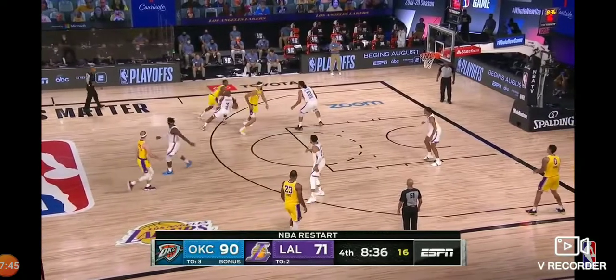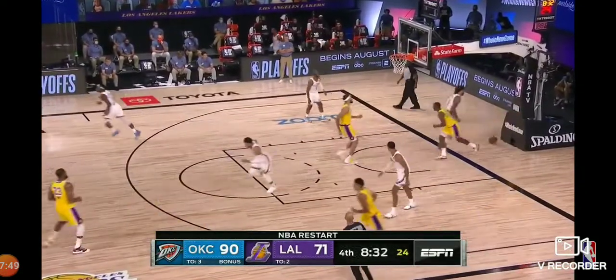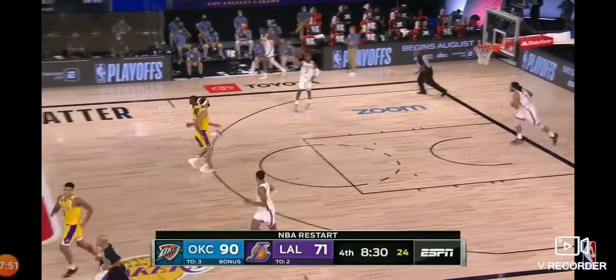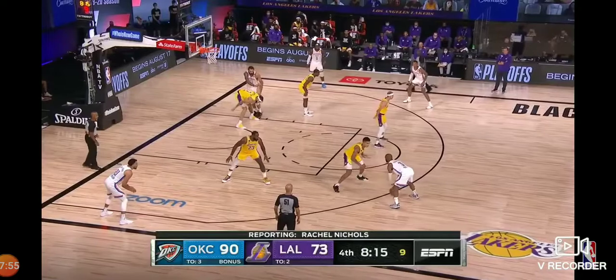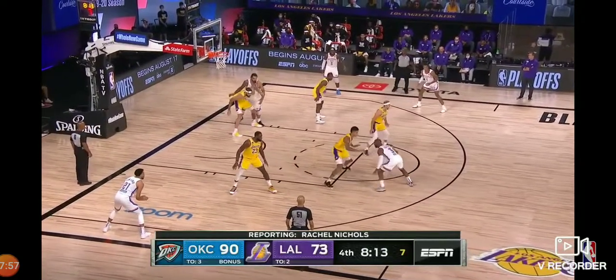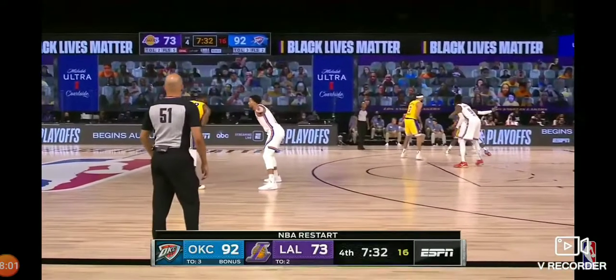They've got a lot of vegan options for the players here as part of the food choices in the bubble. Waiters starts to eat a little bit and gets his first bucket of the day. There were vegan choices, vegetarian choices, and meat choices — they got an array of things.